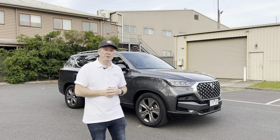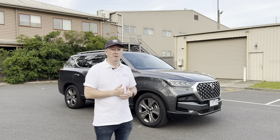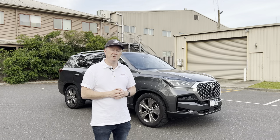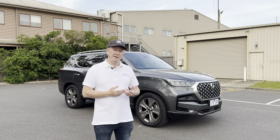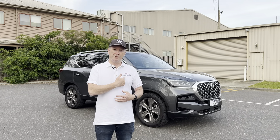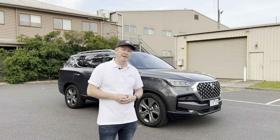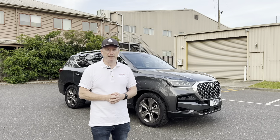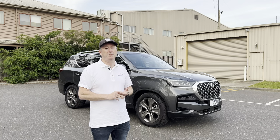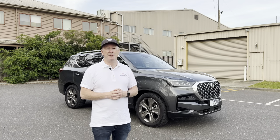Hi everybody, it's Webby. Welcome back to another video. Today's car is the 2021 SsangYong Rexton Ultimate — the first time I've had a SsangYong on the channel, so really keen to see what the brand is all about. Also in today's video is the maiden outing of a branded logo on my polo shirt — only for a bit of a laugh, looks a little bit smarter than just wearing a normal t-shirt.